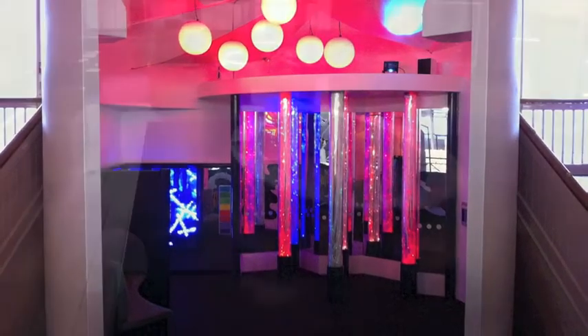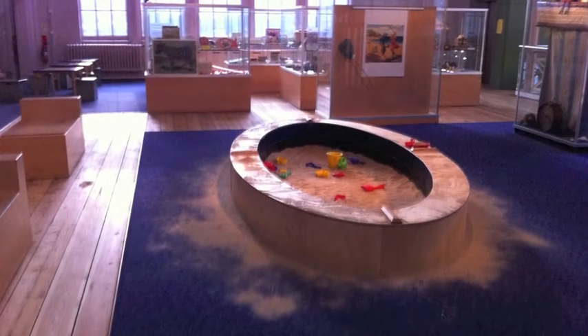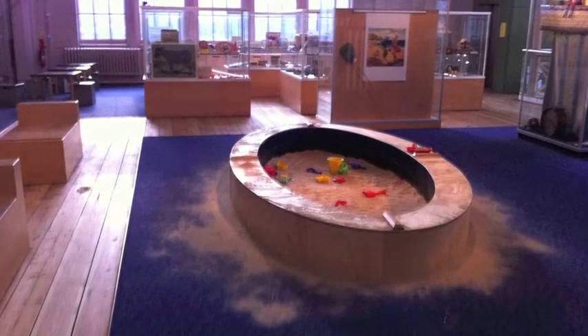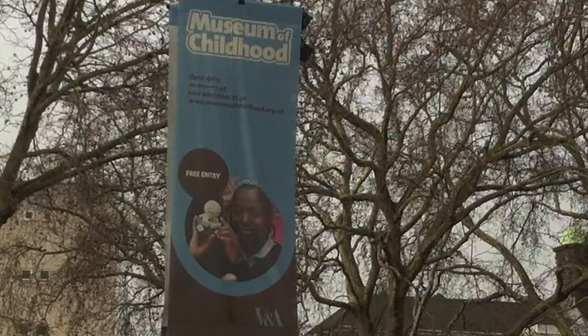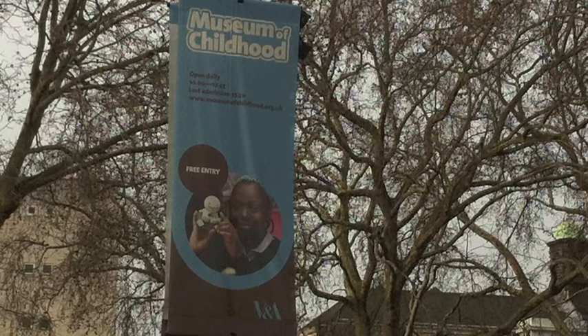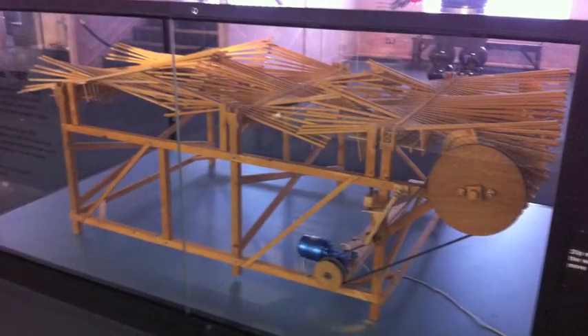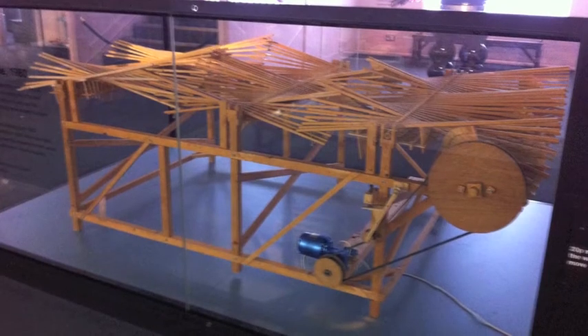They, of course, are going to be interested in looking at the toys, not the intellectual background. It would be a very good afternoon, not too much. It's about right for the attention span. It's not a large museum — about enough that an hour or two will go, and that's about right for a child.